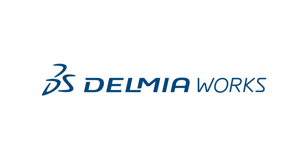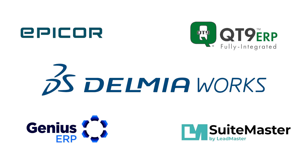This video is sponsored by several ERP leaders including our title sponsor DelmiaWorks, as well as Epicor, Qt9, Genius ERP, and SuiteMaster ERP. What a stellar group of platforms. You can learn more about each of them through the links in the description, and stick around to the end for more resources.